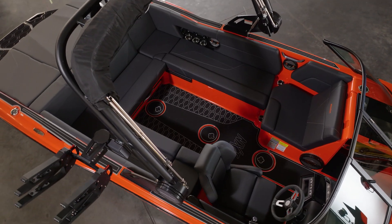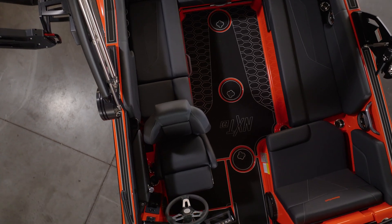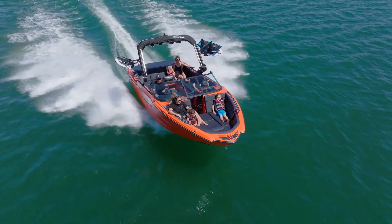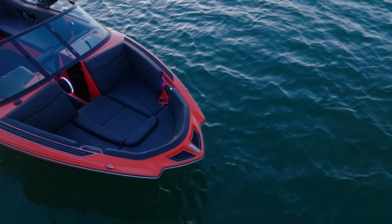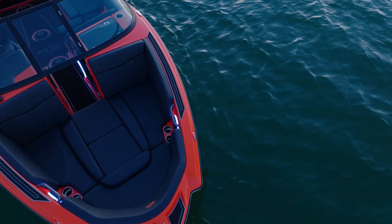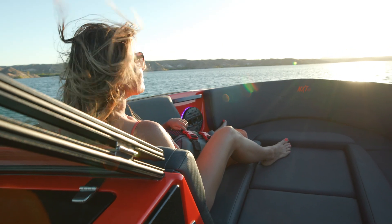Stepping into the cockpit, you'll notice the NXT 23 offers an extremely spacious and comfortable cockpit experience. With seating for up to 16 people, the NXT 23 has plenty of seats and storage for the largest of crews. Plus, an optional convertible flip seat allows passengers to enjoy conversation in the boat or watch the action behind it. When designing your NXT 23, no need to shy away from dark, rich colors that complement your custom design. Rest easy knowing your interior will stay up to 30% cooler than standard marine vinyl thanks to available cool-feel upholstery.